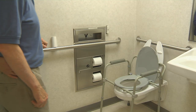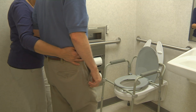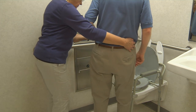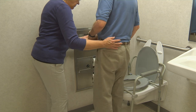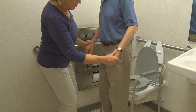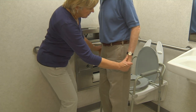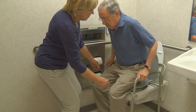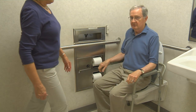Help the person in need to walk up to the toilet so that their backside is facing the toilet. Back up slowly to the toilet and make sure the person in need is as close as possible. Be sure that the person in need is lined up correctly between the arms of the commode and that their legs are touching the commode frame. Guide their hands back to reach for the armrest to carefully sit down.